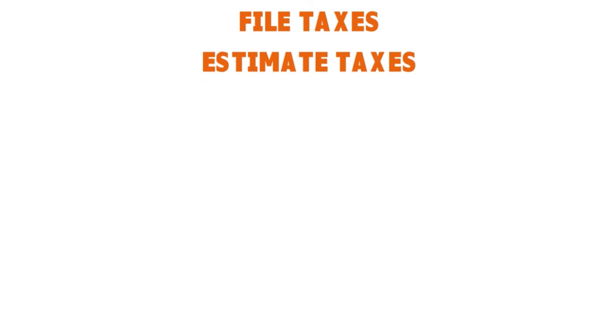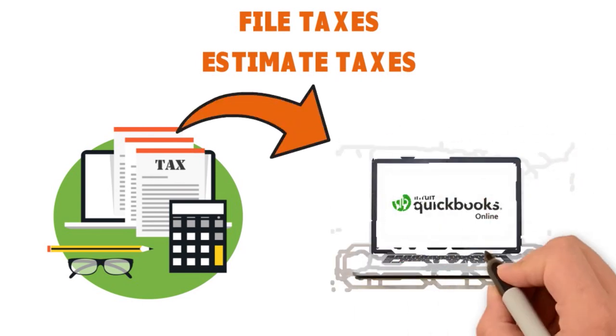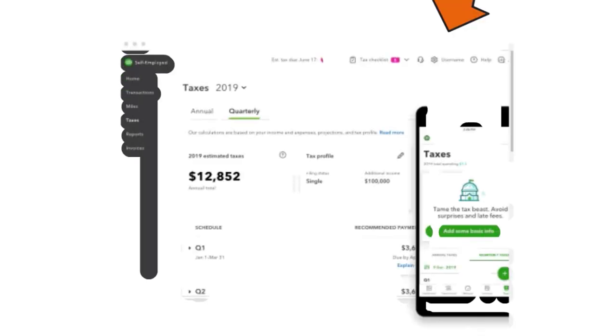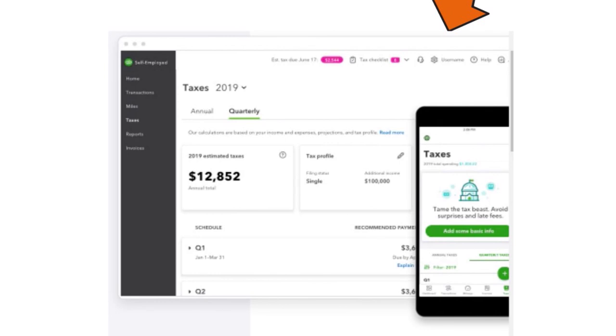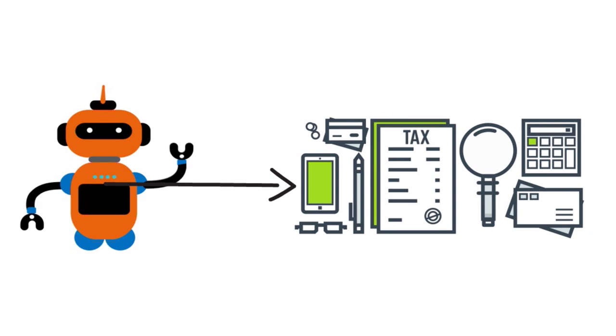With the estimate taxes feature in QuickBooks Self-Employed, you can easily file and estimate your quarterly taxes. As a business owner, freelancer, or independent contractor, you must file taxes quarterly or face penalties at year end. The AI-powered app will do the math for you so you can avoid year-end surprises and know what you owe each quarter before taxes are due. You can avoid late fees with automatic reminders of quarterly tax due dates, and everything is recorded in the cloud no matter where you are.